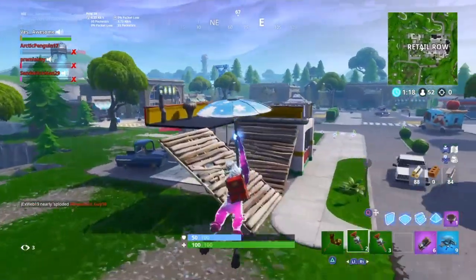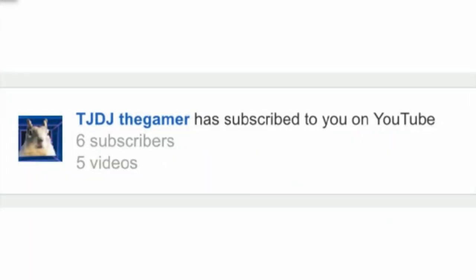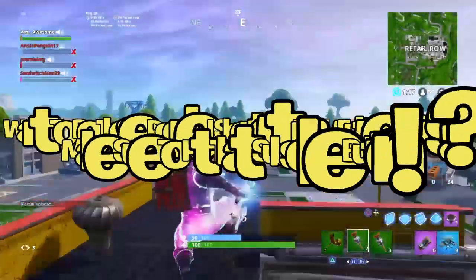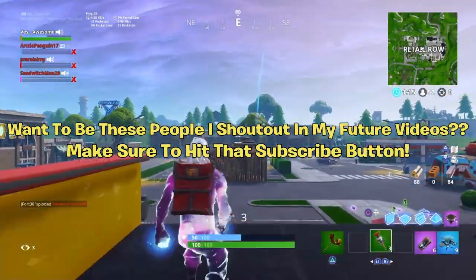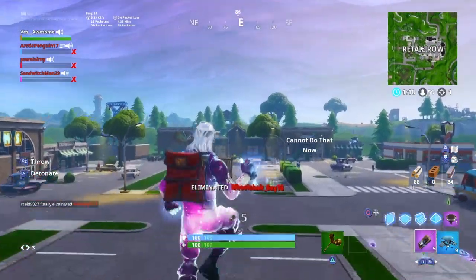My two sub shoutouts in this video go to Ethan Neil, thank you so much for subscribing to the channel, and also to my man TJ DJ the gamer. They both are subscribing to the channel. If you want to be the guys that I shout out in future videos, make sure you hit that big red button. Without further ado, let's get right into the bundle video.